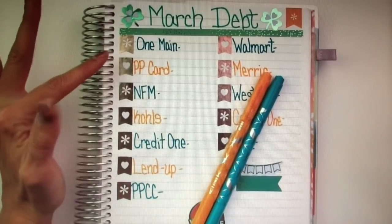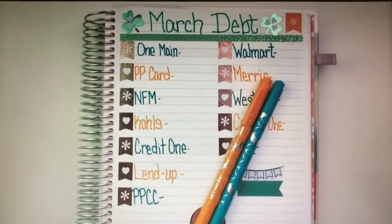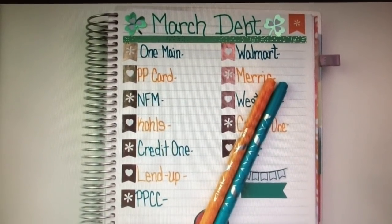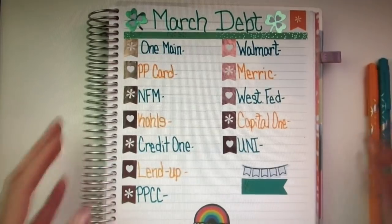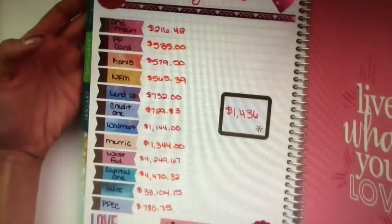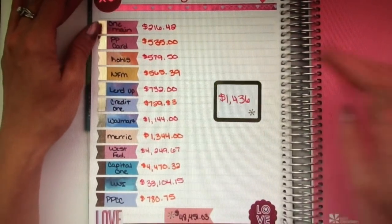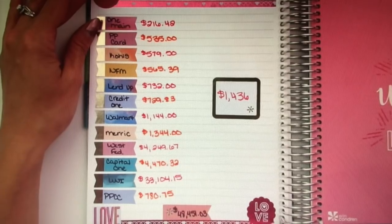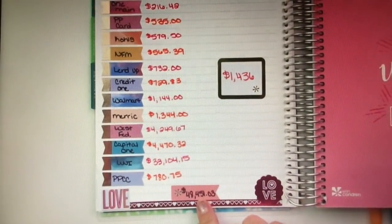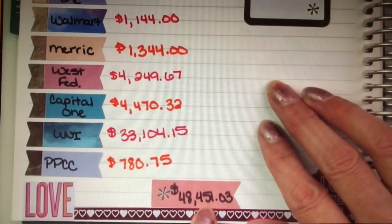So, this video is going to be my March debt update — basically all of my debt, everything that I owe, going into the month of March. I like to do this at the end of every month just to see how much I have paid off from the previous month. So, this was my February debt, and my total debt going into the month of February was $48,451.03.